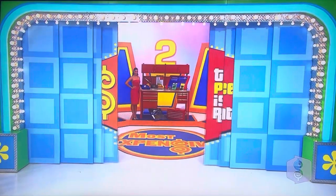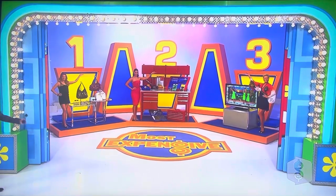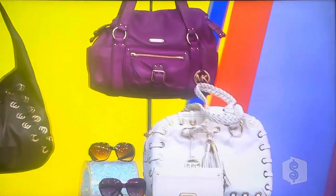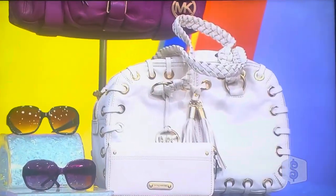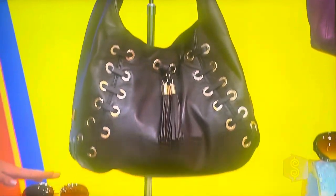Ready to have some good prizes? We have some Michael Kors accessories, the workbench with tools, and a plasma HDTV. This Michael Kors collection includes three handbags in vanilla, amethyst, and coffee, plus a wallet and wallet clutch, and three oversized sunglasses.